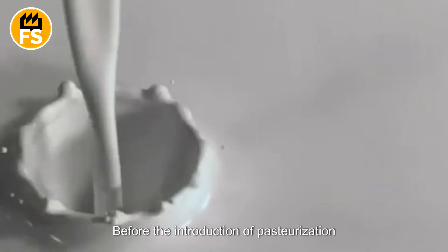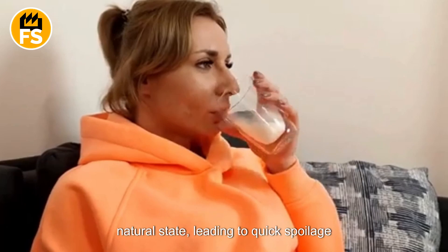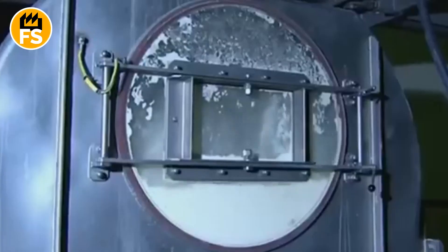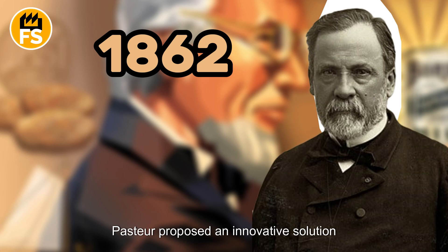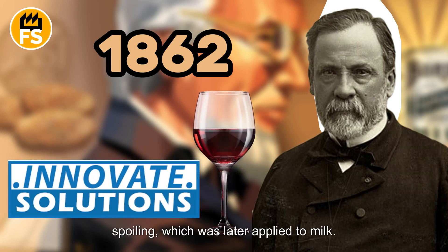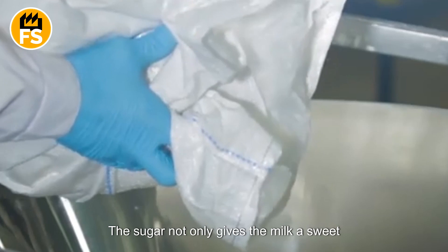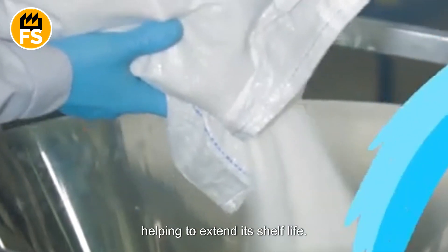Complete pasteurization reduces the bacteria count in the product by 99 percent. Before the introduction of pasteurization technology, most consumed milk was in its natural state, leading to quick spoilage and exposing people to the risk of infection from potentially dangerous microorganisms. In 1862, the famous French scientist Louis Pasteur proposed an innovative solution, originally aimed at preventing wine from spoiling, which was later applied to milk. After milk is pasteurized, a large amount of sugar is added to it.